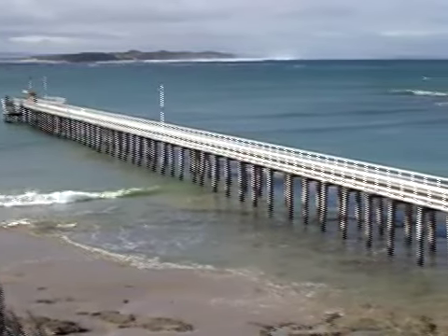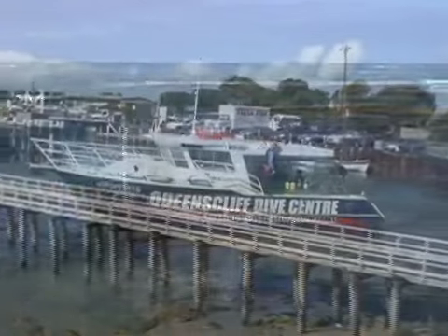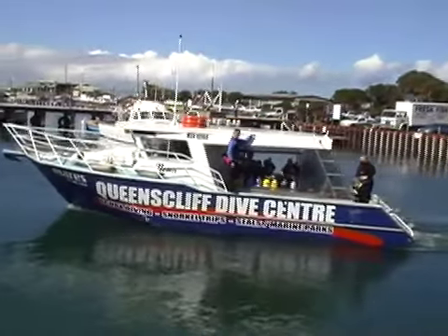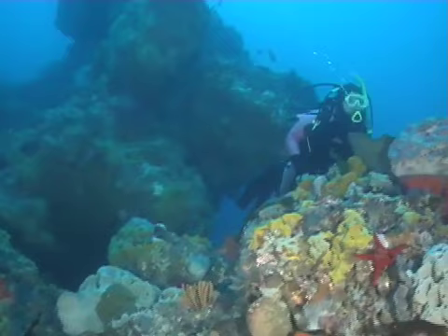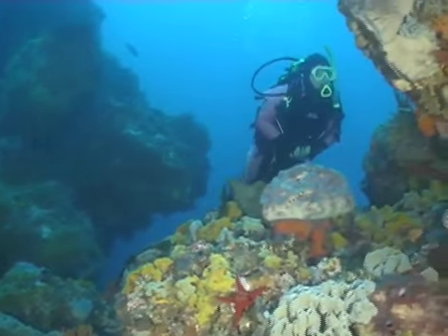Just what lies beneath the surface of Port Phillip Bay? Only scuba divers get to see one of the most colorful and diverse reef systems in the world. Limestone cliffs supercharged with nutrients have exploded in color and life that is unheard of anywhere else.